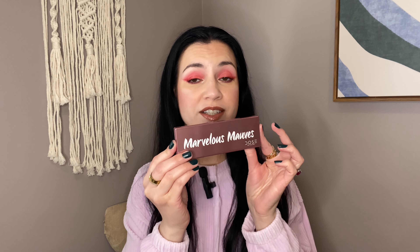This is an old palette but I still like the Dose of Colors formula, and the other one I had to talk about is the Marvelous Mauves because I love mauve tones. I love mauve tones year-round. Let's be serious. But this one is just so pretty.